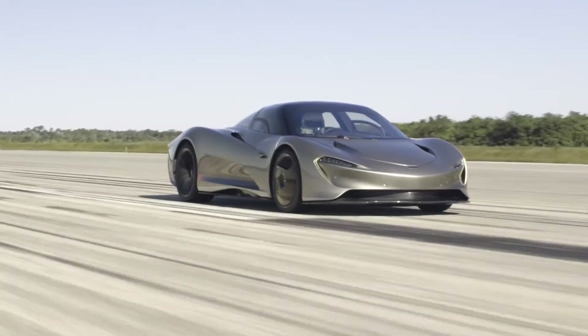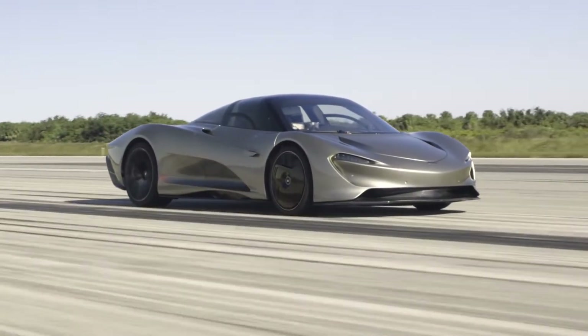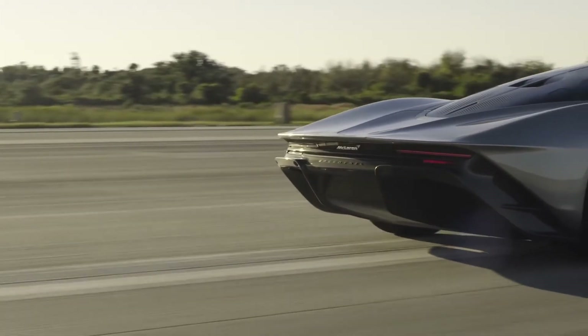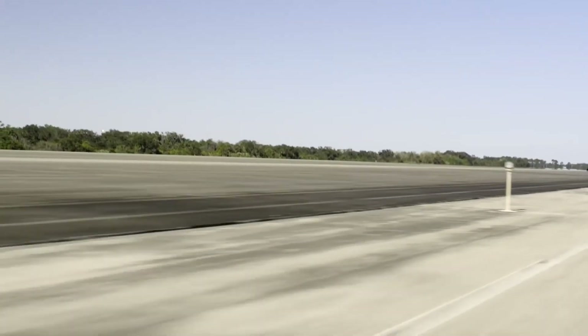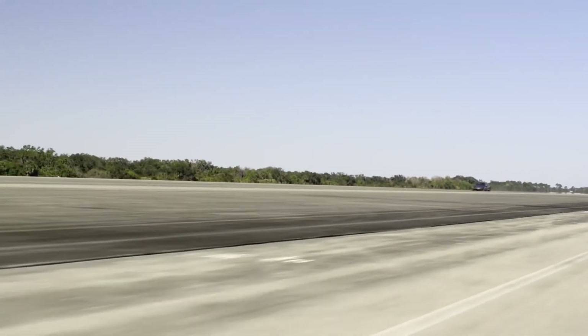The development learning on the Speedtail programme will allow McLaren Automotive to push forward onto future programmes and use those technologies to continue to break technological barriers.